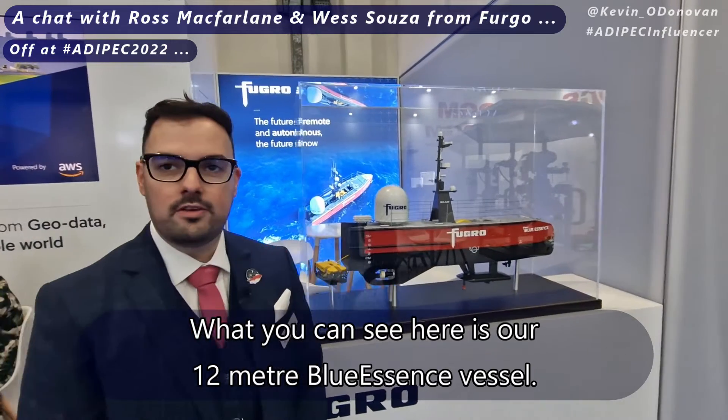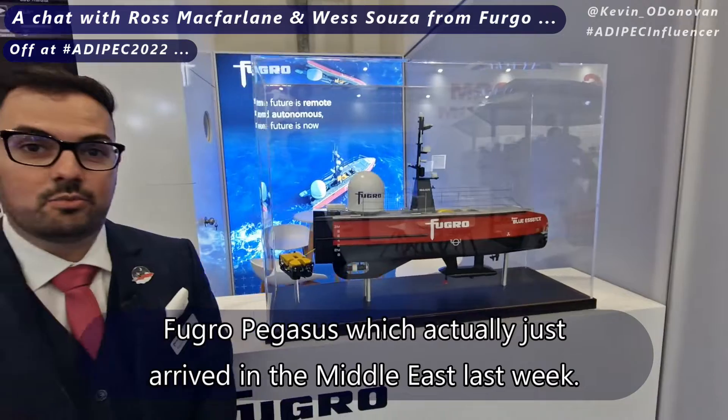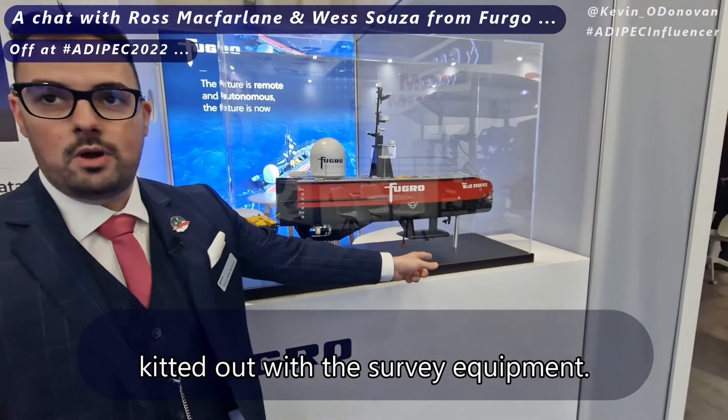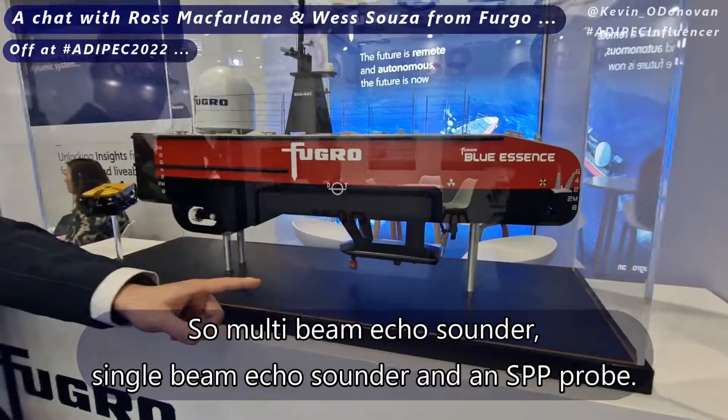What you can see here is our 12-metre Blue Essence vessel. This is a model of the Fugro Pegasus, which actually just arrived in the Middle East last week. The 12-metre vessel is kitted out with survey equipment: a multi-beam echosounder, single-beam echosounder, and an SVP probe.